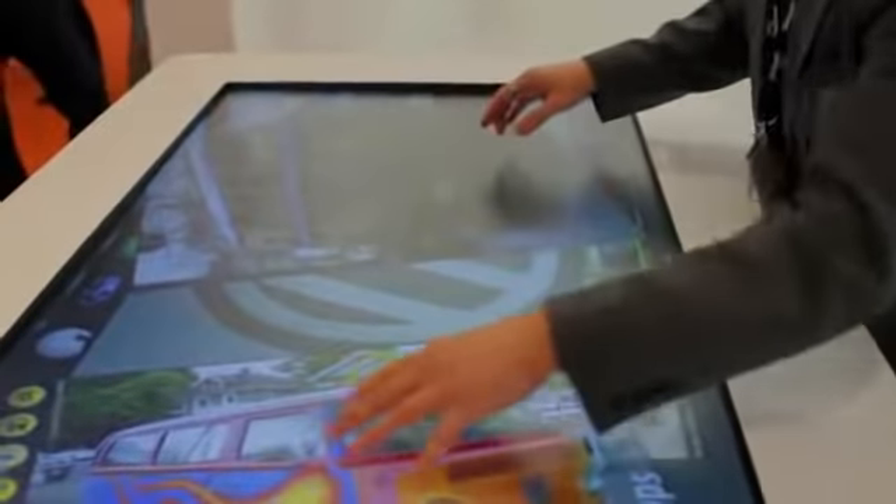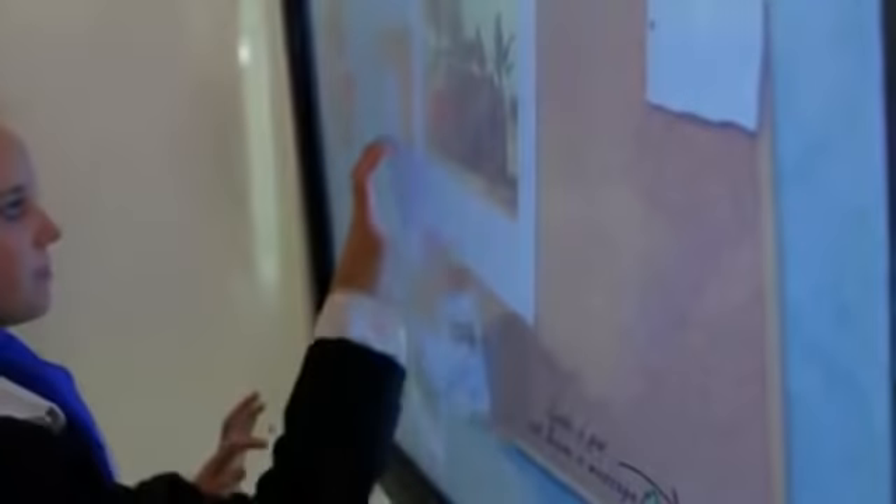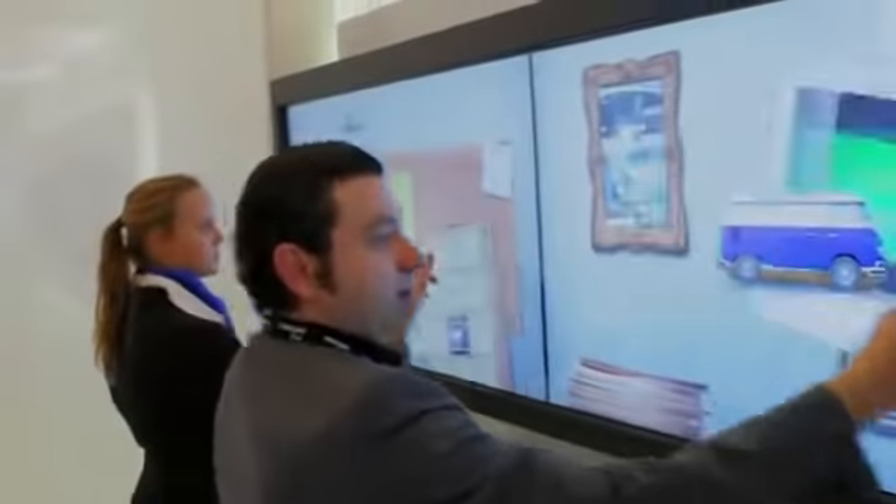We are here on the Philips booth standing in front of a new 55 inch multi-touch table. It is based on a 55 inch LED display with 32 simultaneous touch points. You can go to the internet and have different applications where you can customize yourself. Over here we have a 3x1 multi-touch video wall and we can move around just about anything.